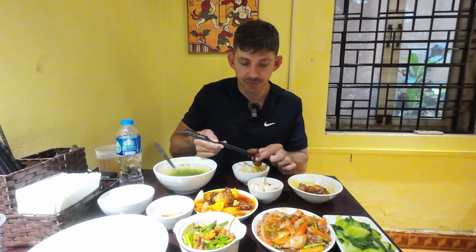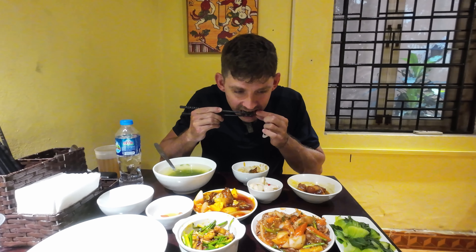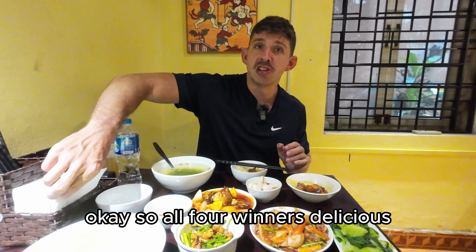Let's get a little nibble. Okay, so all four — winners. Delicious.